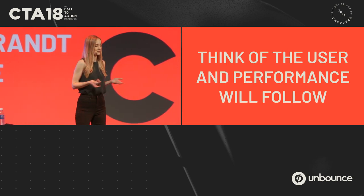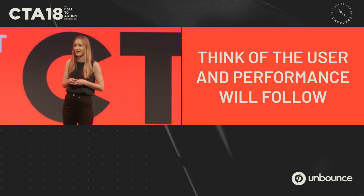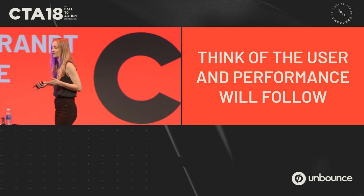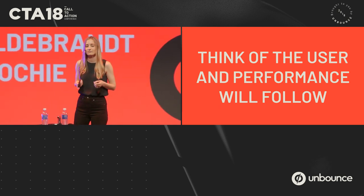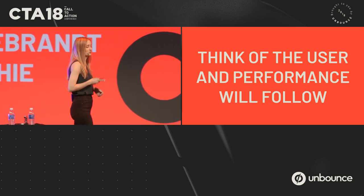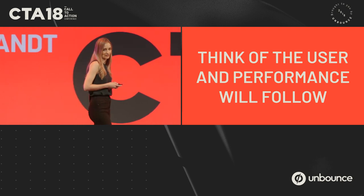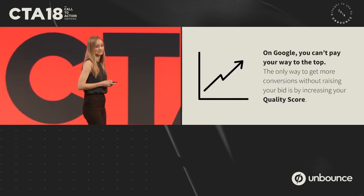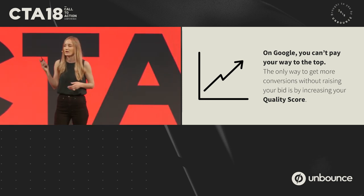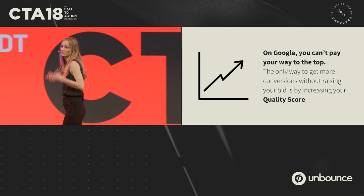So why is Google doing this? They want us to spend $100 billion this year on ads, and they know that if we're not seeing results, we're not going to do that. They also know that if searchers aren't finding what they're looking for — and finding it fast — they're not going to click ads anymore. And they don't want you to just pay your way to the top; this is why they created a quality score.